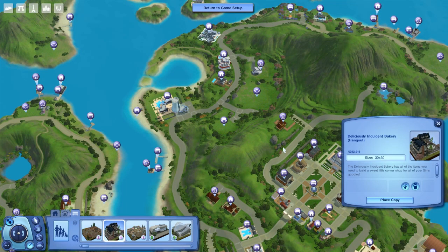Hi everyone, it's Lexus from Sims VIP. I hope you're all doing well. Welcome to the Deliciously Indulgent Bakery video overview. The Sims 3 store team just released a brand new business-style venue, and I'm in love with it. It's basically a bakery venue where your Sims have display cases, racks, and all kinds of stuff to set up any type of food business they want.